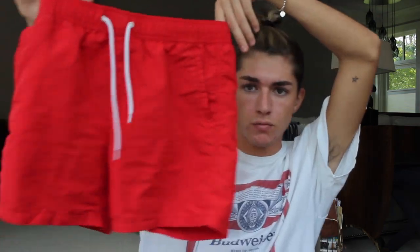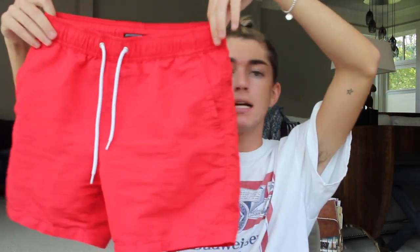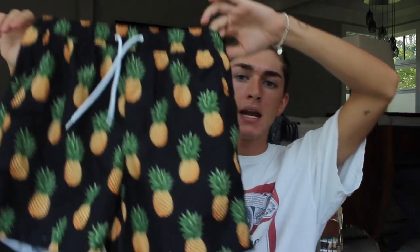Moving on to Forever 21, I'm just going to show you two things. I just picked up two swimsuits. This style of swimsuit I think is really flattering — on me personally, I love this style for myself. I have this red one, and I've worn these literally everywhere this summer. I also picked them up in this pineapple print.